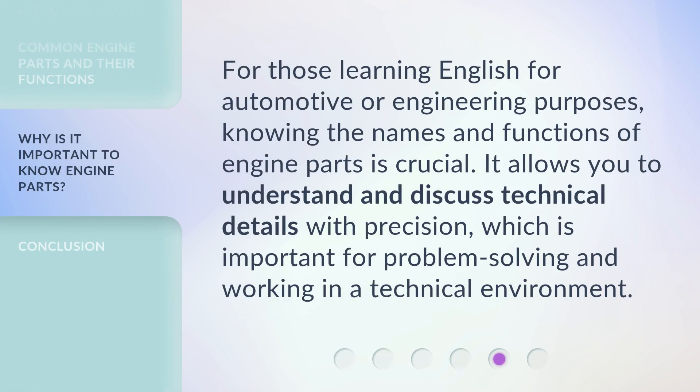For those learning English for automotive or engineering purposes, knowing the names and functions of engine parts is crucial. It allows you to understand and discuss technical details with precision, which is important for problem solving and working in a technical environment.